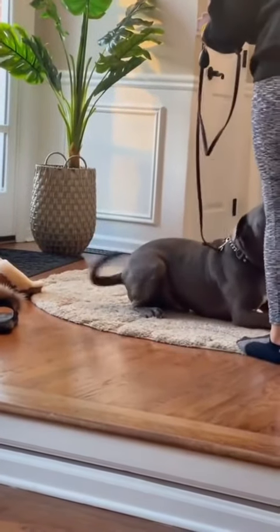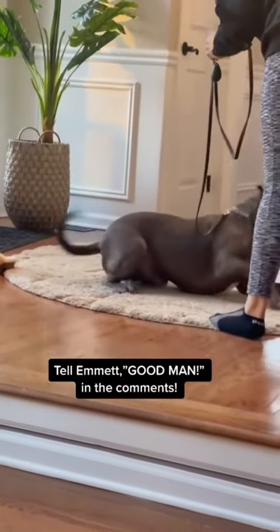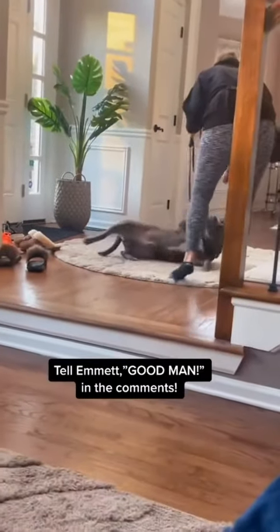These tail wags here, alongside the stress signals, aren't actually signs of feeling good. They're appeasement and calming signals — aka trying to get out of the situation.